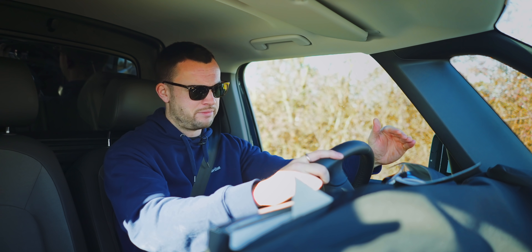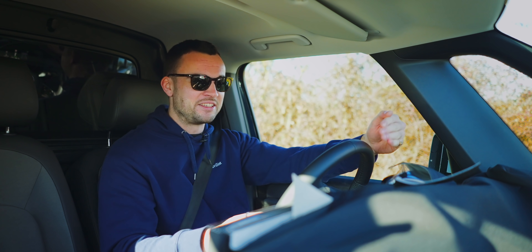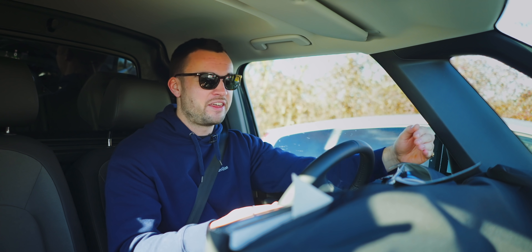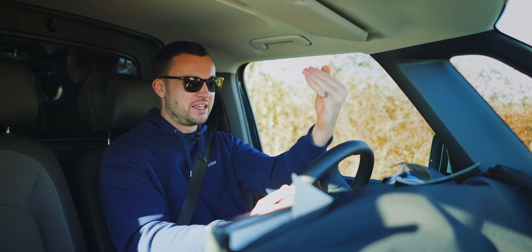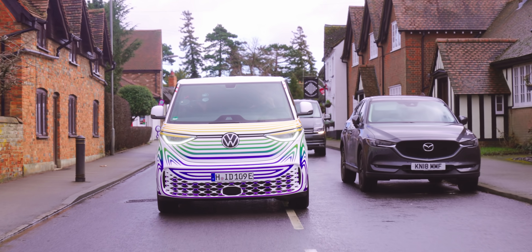The windscreen is quite far forward. There's a lot of dash in front of me which I can't show you — it's covered up. But where the windscreen is, is quite literally the front of the car. There is no additional bonnet, nothing extra. What I'm seeing is exactly how close I could get to the car in front, which is quite confidence-inspiring.